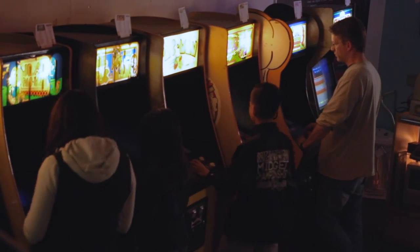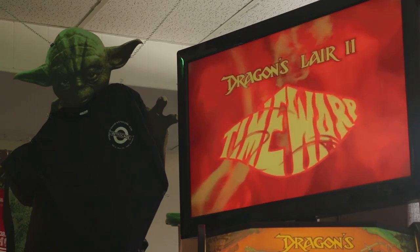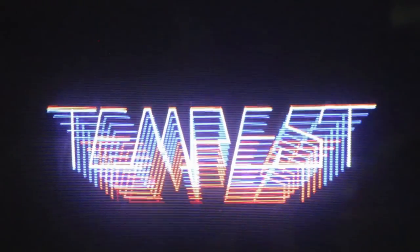Oh my god, this is so great, because it's everything that I've been wanting to play for probably the last 10 or 15 years. Childhood arcade, great memories — the 80s, early 90s — so it's just the best memories you can have.